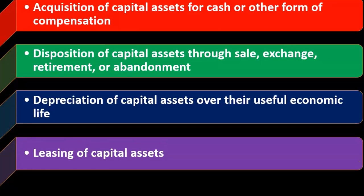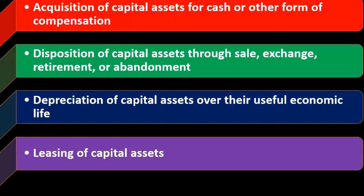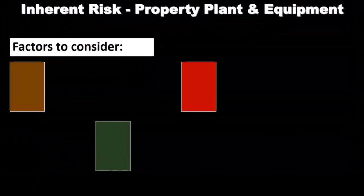Leasing of capital assets is also possible. Capital leases result in a capital asset and are a bit more complex, so when we see a capital lease, we want to look into it because the valuation process is going to require more careful consideration.